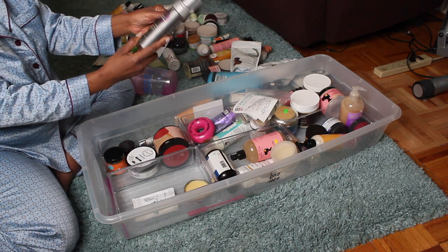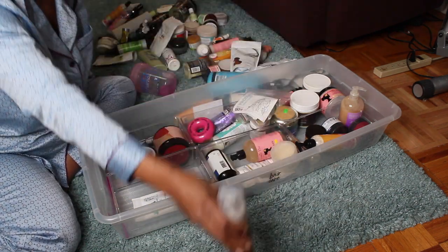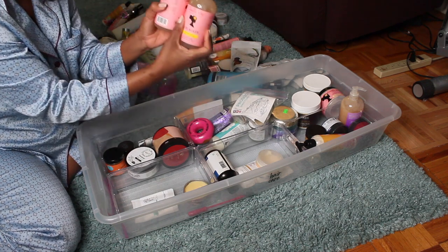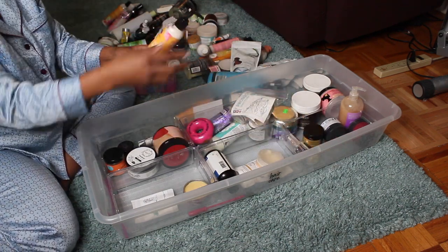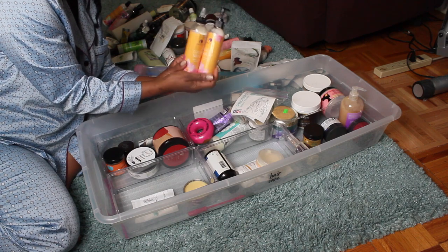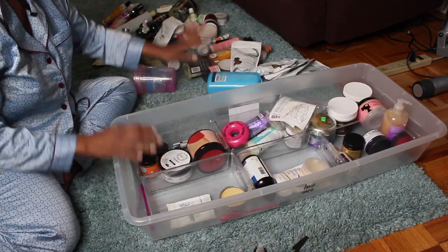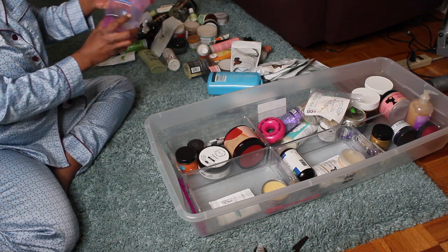Design Essentials Compositions Foaming Wrap Lotion — definitely keeping this. Curl Maker — I've got two bottles, this is definitely staying, it's a staple. Kalahari Smoothie Leave-in from Curls Dynasty — keeping. Cocoa Mint Moisture Rich Shampoo — keeping both because I really like these products. I'm going to move from this particular container to the things on the floor because most of these I'm probably going to keep anyway, to make things go a little bit faster.